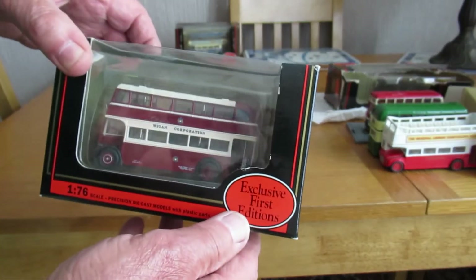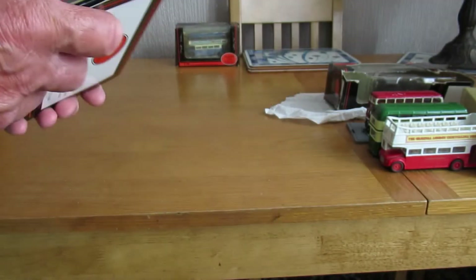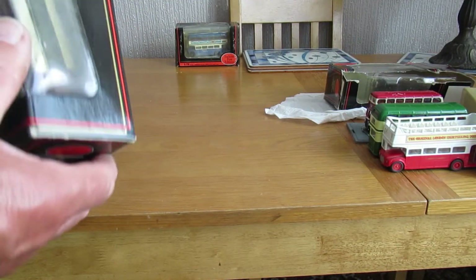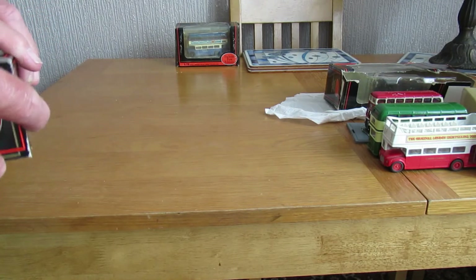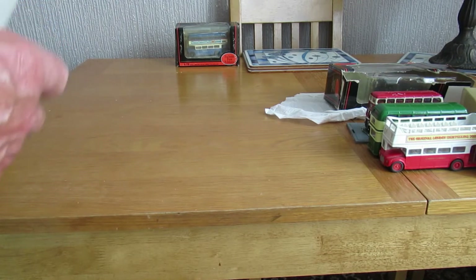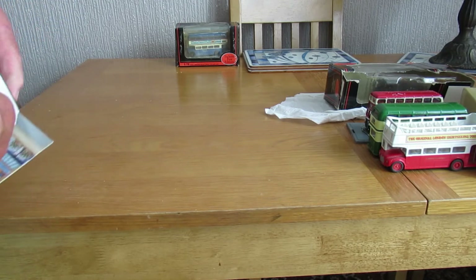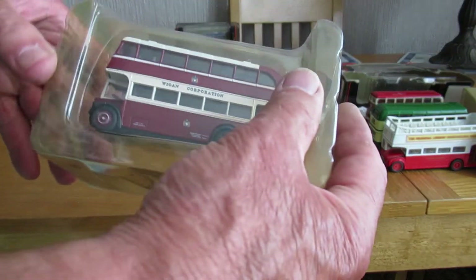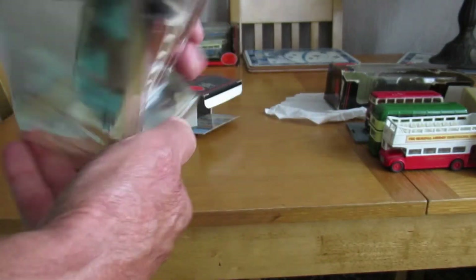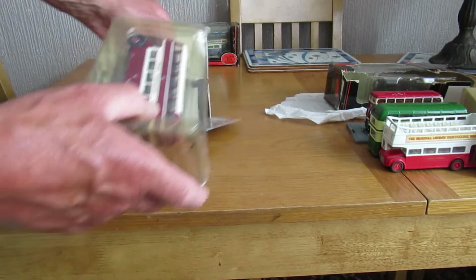There's another Wigan Corporation bus — exclusive first editions. That might not be where it's opened. It's another one in a close case — another Wigan Corporation for some reason.